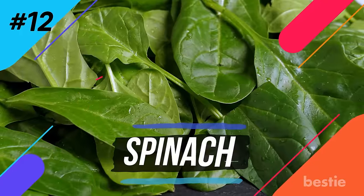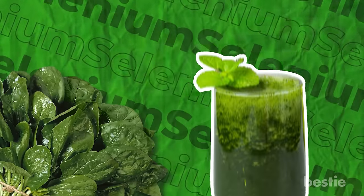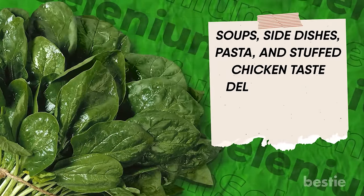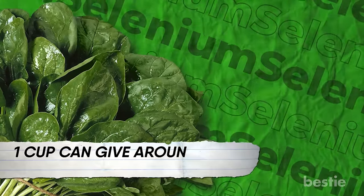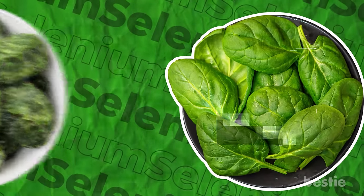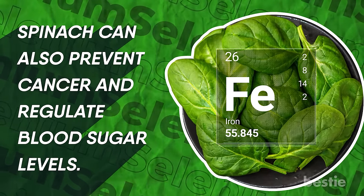Number twelve: spinach. Health nuts love adding this green leafy veggie to their smoothies. It not only adds a colorful zing to the drink but also gives you a heap of nutrients. Soups, side dishes, pasta, and stuffed chicken taste delicious when spiked with spinach. One cup gives around 10 micrograms of selenium. You can use baby spinach or frozen leaves if you can't access fresh ones. Apart from providing iron, spinach can also help prevent cancer and regulate blood sugar levels.